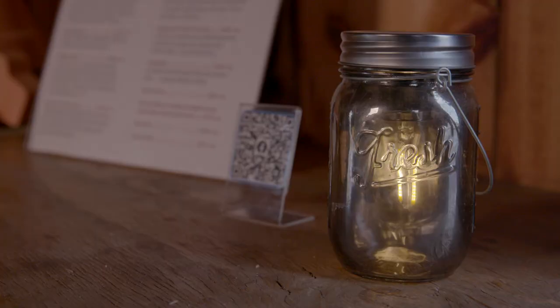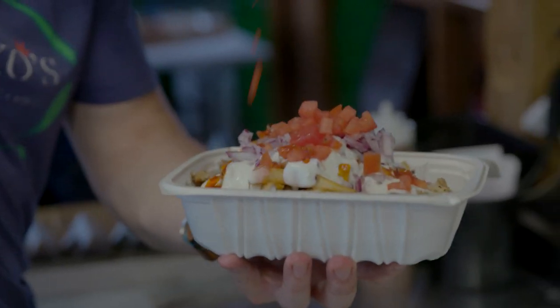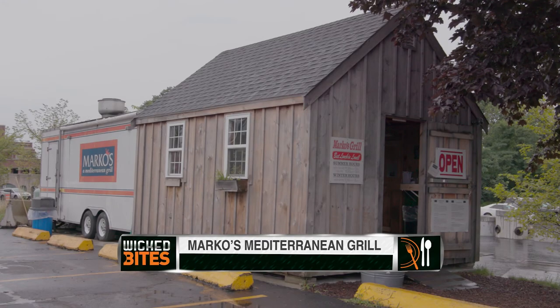Marco's is a must-try if you are in the Lowell area. Just bring extra napkins, because these gyros fight back. But I'll tell you what, it's worth the fight.